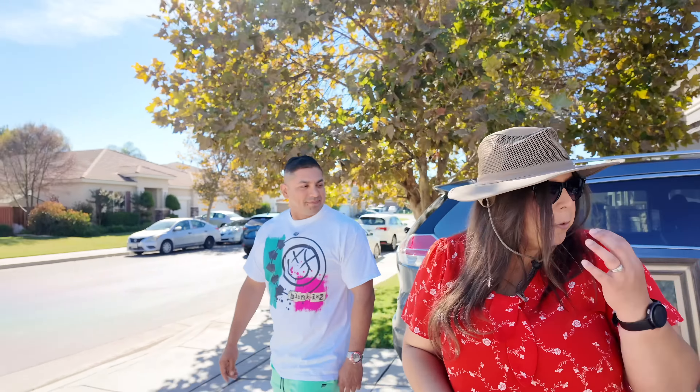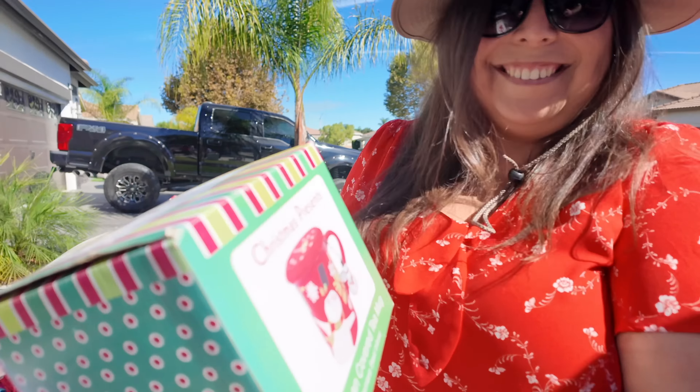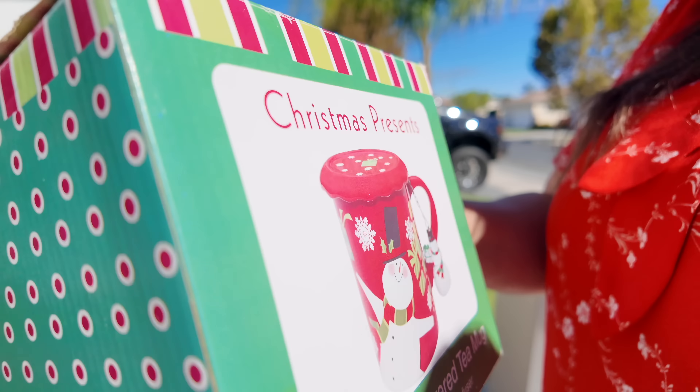Let's take a look at what else they have. Do you want a Christmas present — a snowman cover tea mug? I think that's a no. I am liking this necklace just for my own personal use. I love the color yellow and I feel like these necklaces were really in back in the day. Maybe I can bring it back. How much are you asking for this necklace? A dollar. Okay, I'm definitely bringing it back.